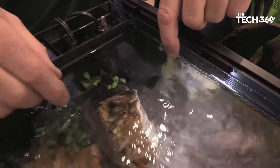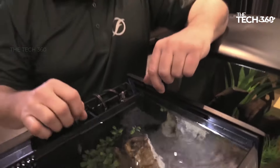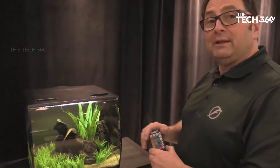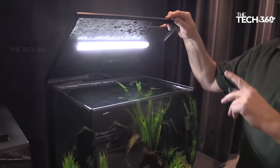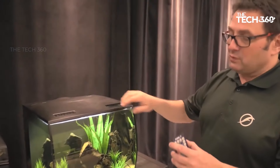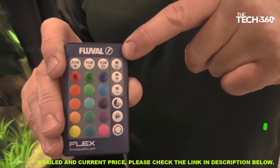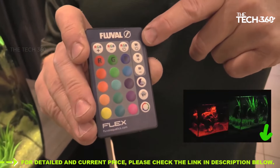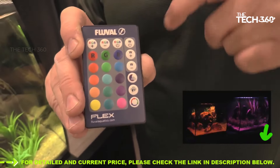Equipped with a 7500K LED lamp, the Fluval Flex promotes healthy plant growth and enhances the vibrant colors of your fish. The fully adjustable white plus RGB LEDs allow you to create a customized lighting experience, providing endless possibilities for color blends. With the included LED remote control, you can easily adjust the lighting settings and even activate fun special effects, whether you prefer a serene blue hue or a vivid spectrum of colors.